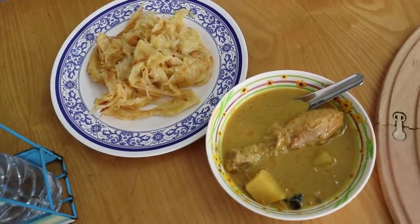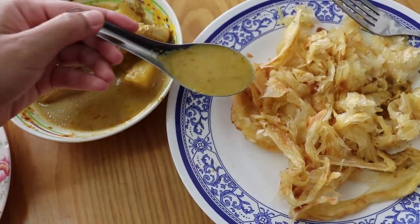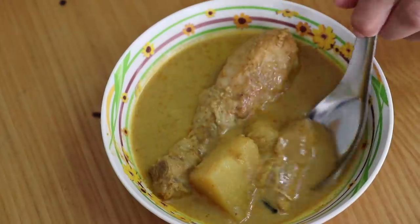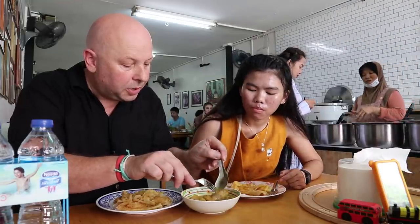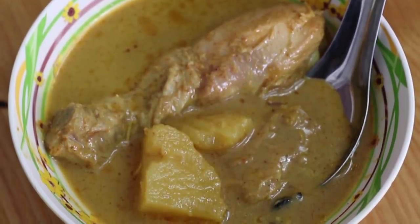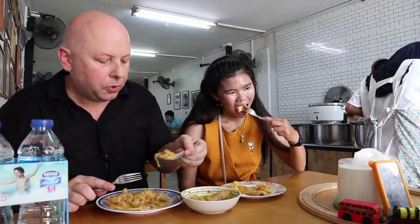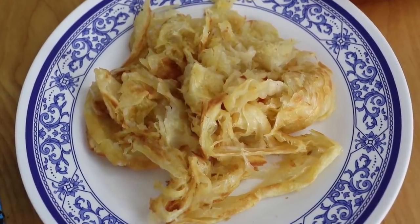My Massaman. So it's got a flaky roti with it. You can spoon the Massaman over. What have we got in there? We've got some potato, chicken, and star anise by the look. Try that sauce on its own — yum. It's a bit spicy, very herbaceous. Let's try that out with the roti. The roti's nice and crispy. Great combination there.